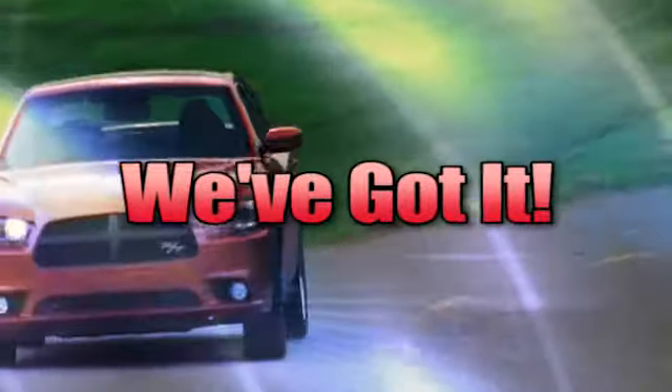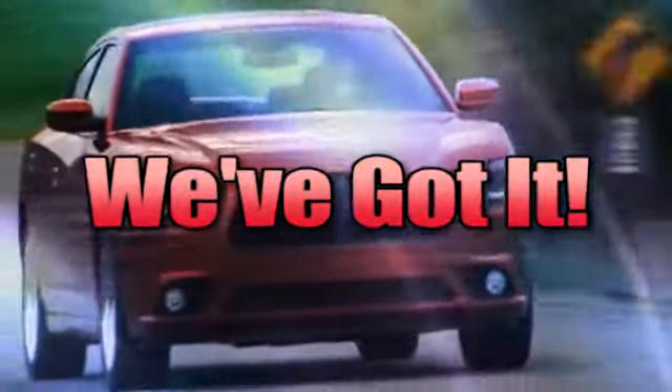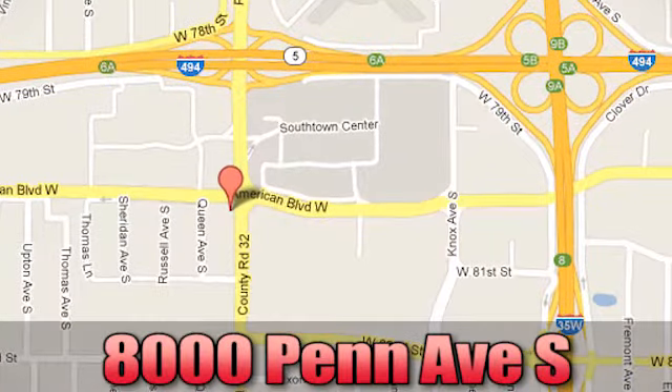Whatever you're looking for, Bloomington Chrysler, Jeep, and Dodge has got. Come see us today at 8000 Penn Avenue South in Bloomington, Minnesota.